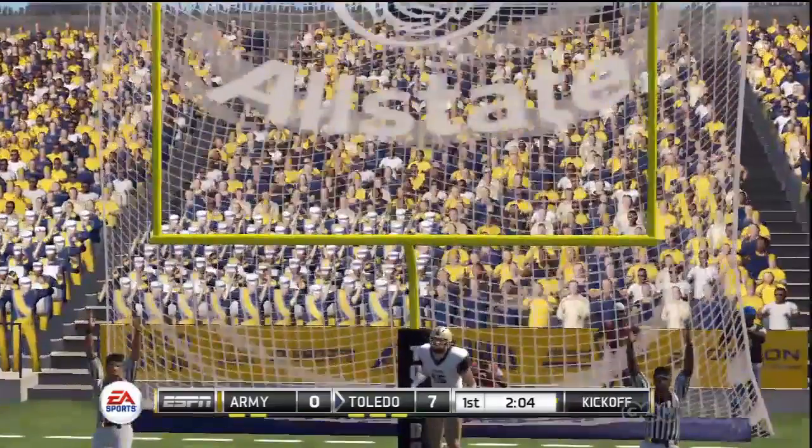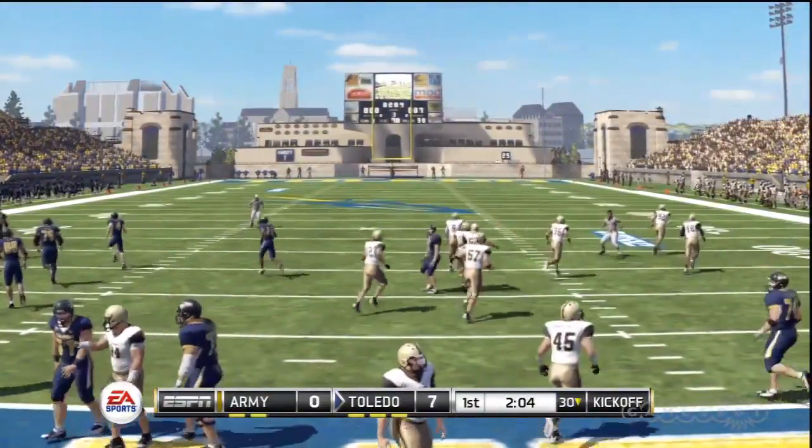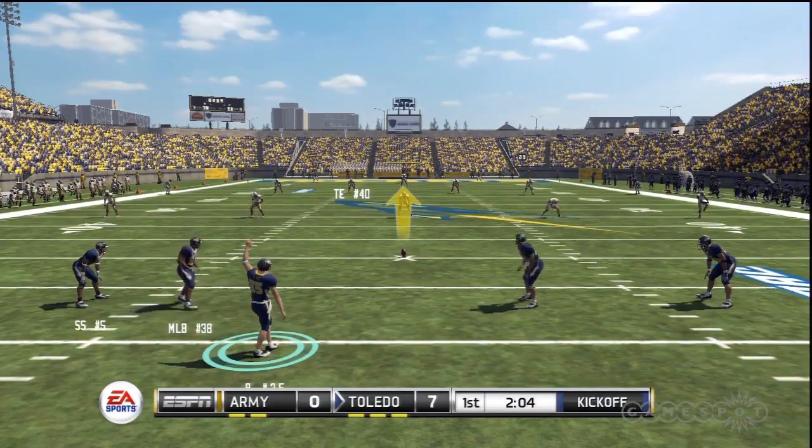And he hits the PAT. Toledo ready to kick this one off.